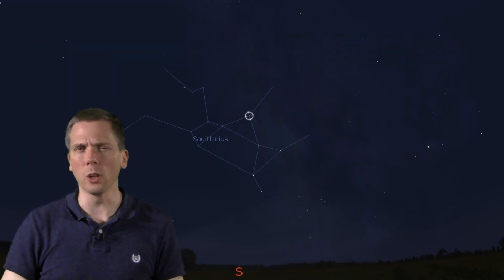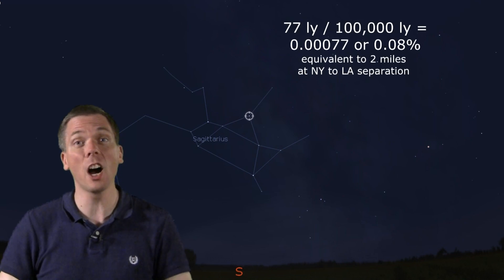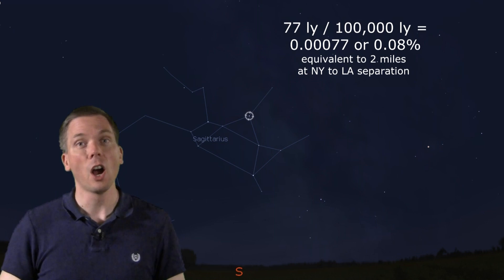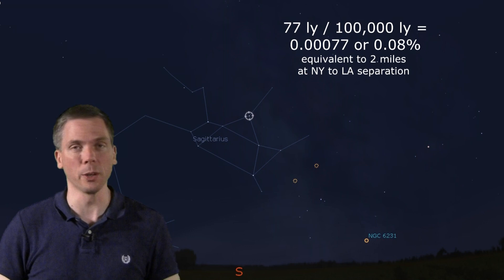Back-of-the-envelope calculation: from us it's only about eight hundredths of a percent the distance across the galaxy's diameter. So that star is right next door, really, in cosmic terms.